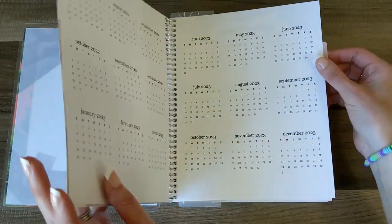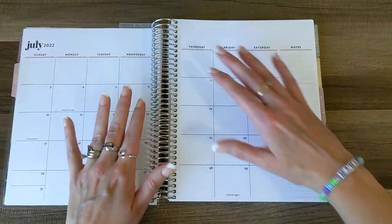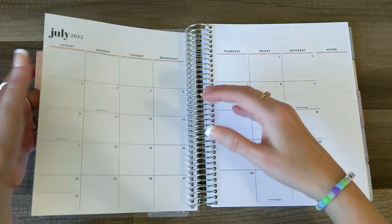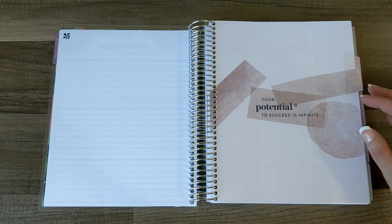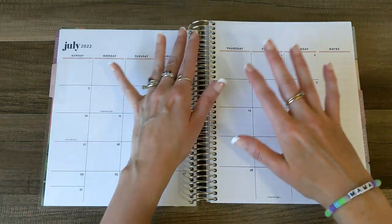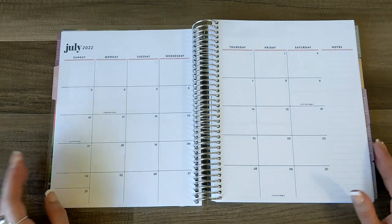I'll put my name in later. For now, I'm going to go to July and we are going to decorate the monthly layout. Not going to lie, I'm kind of nervous about this. I have not decorated a coiled planner before — I have decorated in my Erin Condren coiled notebook, but not ever in a planner. So we're going to see how this goes.